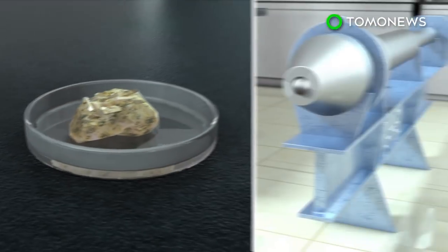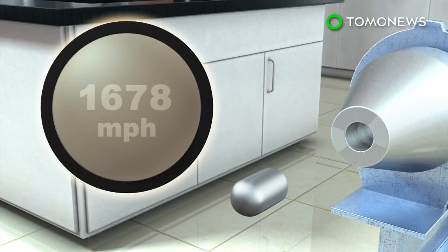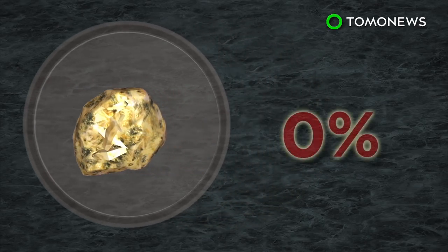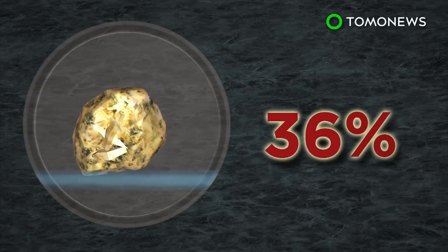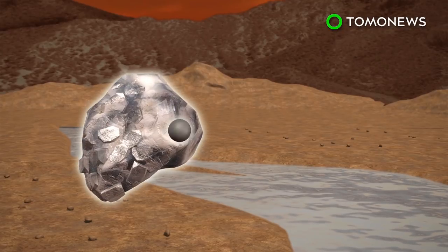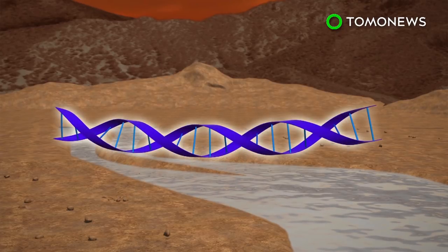They tested the theory by blasting synthetic Whitlocket with a gas-powered gun at speeds of more than 1,600 miles per hour and with huge amounts of pressure. The shock experiments were sustained for only a fraction of a second, but already resulted in partial conversion, with 36 percent of the mineral transformed to merolite. The findings suggest Mars could have had a more abundant water supply, and also hints at the possibility of life on the red planet, as Whitlocket is water-soluble and contains phosphorus, which is an essential element for life.